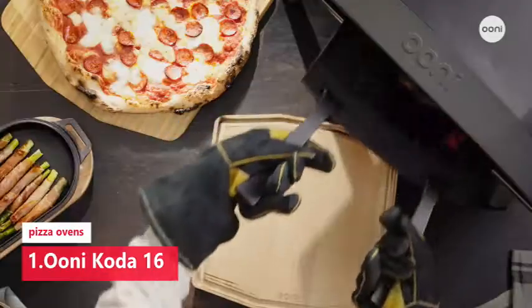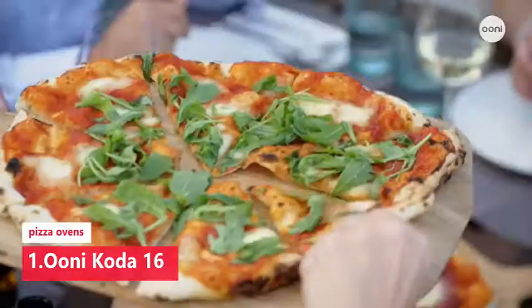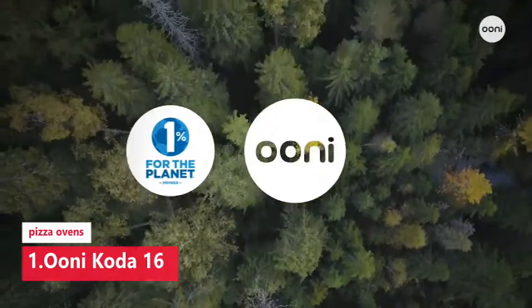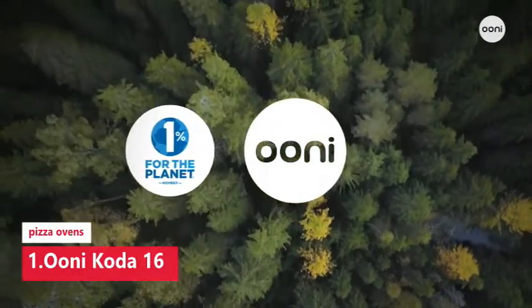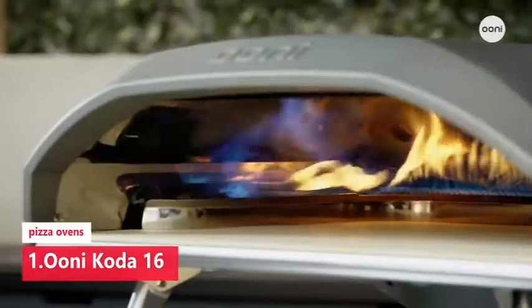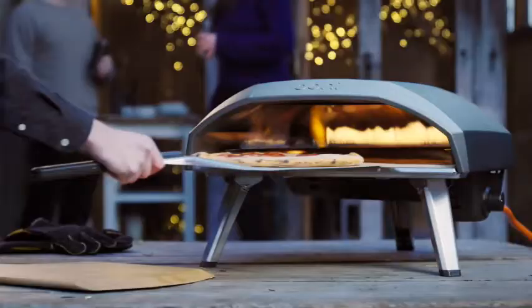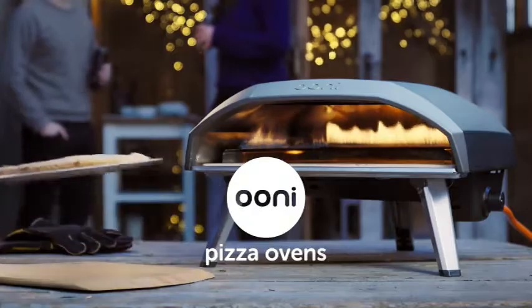The Coda 16's L-shaped flame makes the back left corner the hottest part of the oven, and being close to it is the ideal place to cook a pizza quickly. In our tests, fresh dough made by hand and by a local pizzeria cooked in two to three minutes, leaving the dough nicely puffed and with the speckles of char known as leoparding. With a couple of turns, the mozzarella cheese on top also bubbled and became speckled with brown spots from the high temperature.